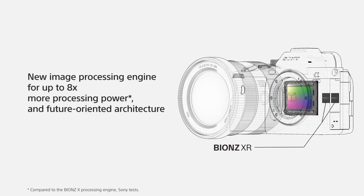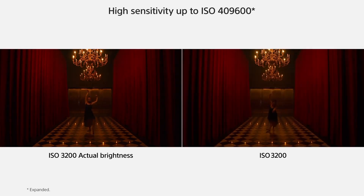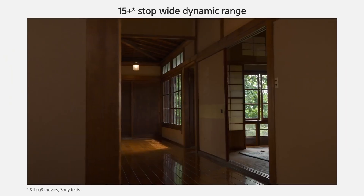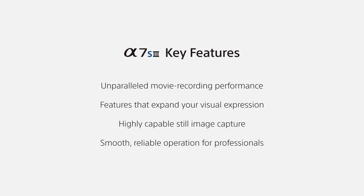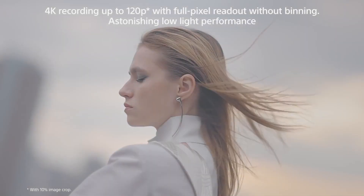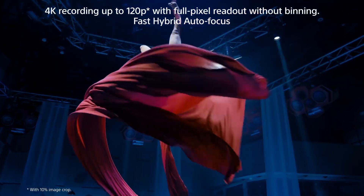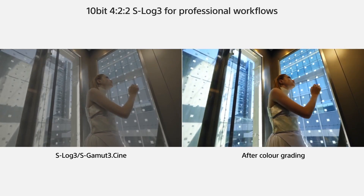The A7S III obtains Sony's latest hybrid AF system from the flagship FX9 Cinema camera. This autofocusing system brings 759 phase-detect AF points with 93% coverage over the sensor, and it also brings real-time tracking for humans and animals. The result is the best autofocusing performance the A7S series has seen yet. But like its predecessor, it offers class-leading low-light performance with usable footage up to ISO 51200, yet it does so with 16-bit RAW output or in 10-bit for unlimited internal recording with the longest battery life of all Alpha series cameras. Overall, Sony's A7S III redefines the lineup and ups the real-world performance that pros demand. If you want an alternative to the pricier FX9, this is it.